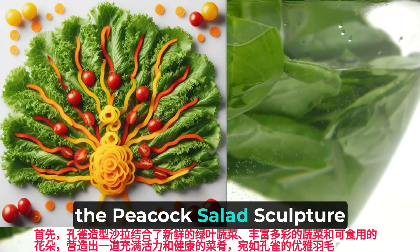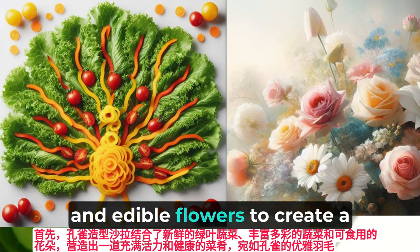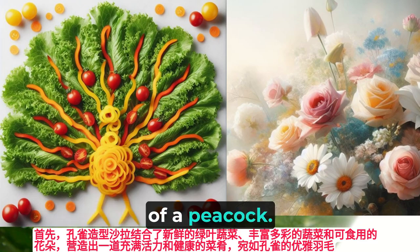For starters, the peacock salad sculpture combines fresh greens, colorful vegetables, and edible flowers to create a vibrant and healthy dish that resembles the graceful feathers of a peacock.